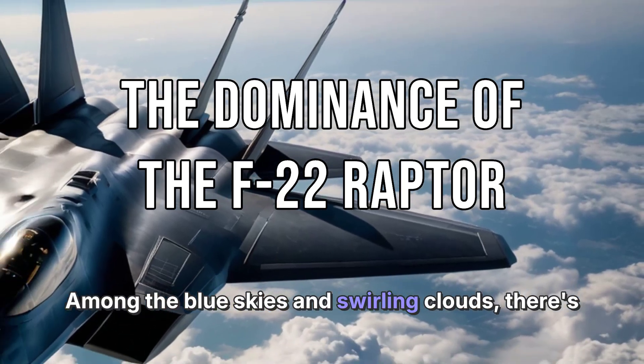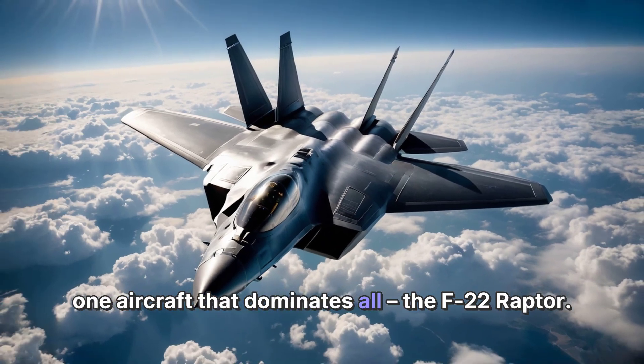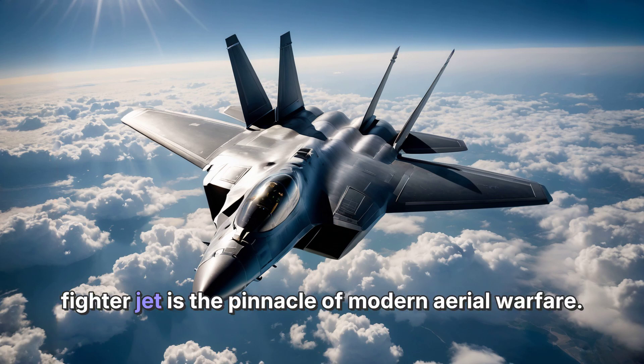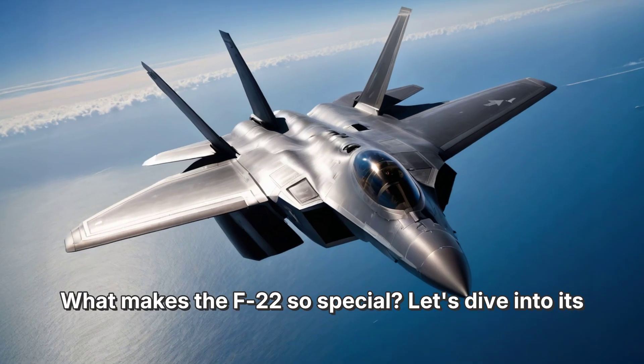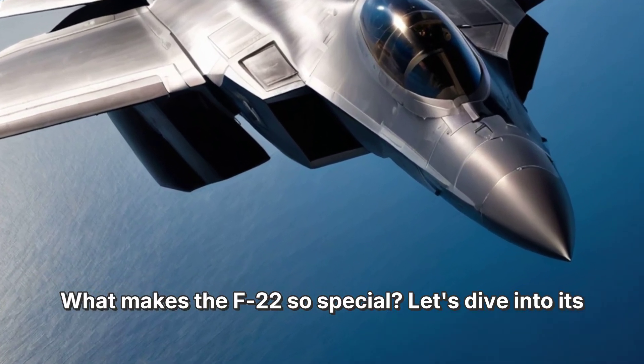Among the blue skies and swirling clouds, there's one aircraft that dominates all: the F-22 Raptor. Developed by Lockheed Martin, this fifth-generation fighter jet is the pinnacle of modern aerial warfare. What makes the F-22 so special? Let's dive into its specifications.